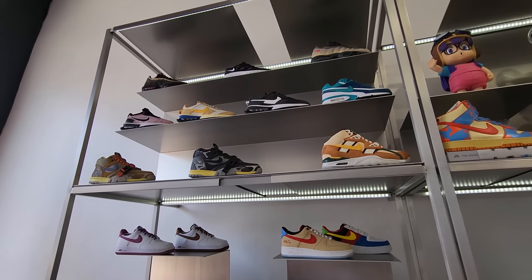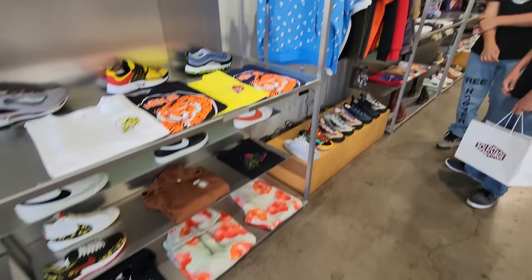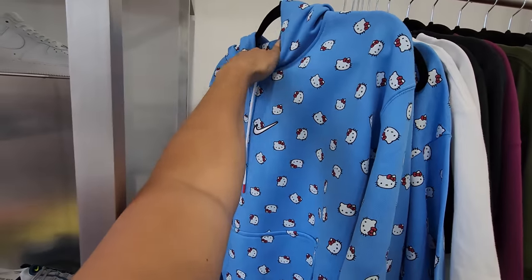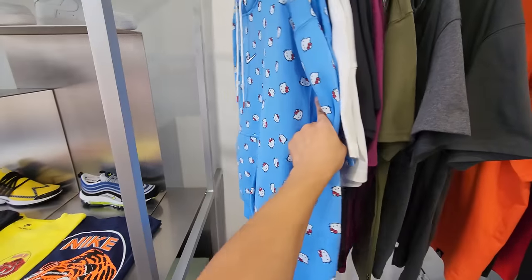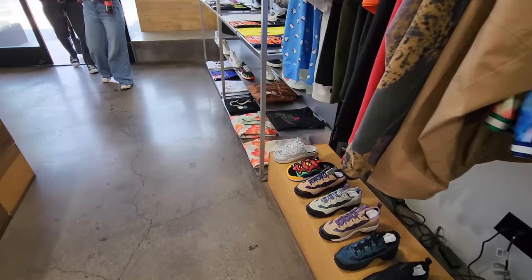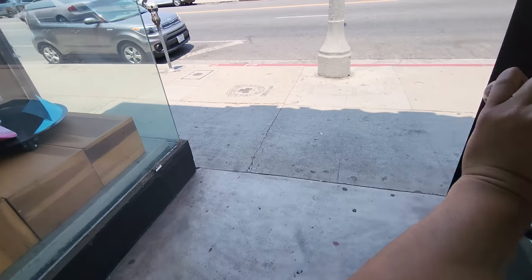Got a few different Dunks, 90s, mids, lows, Air Forces, and three different trainers. Really good selection here, definitely worth the stop. Not the biggest store but they got tons of stuff. They got the Hello Kitty merch — have not seen this anywhere else. Still available here: shirts, sweatshirts, hoodies. All retail. This place has all kinds of stuff nobody else has.